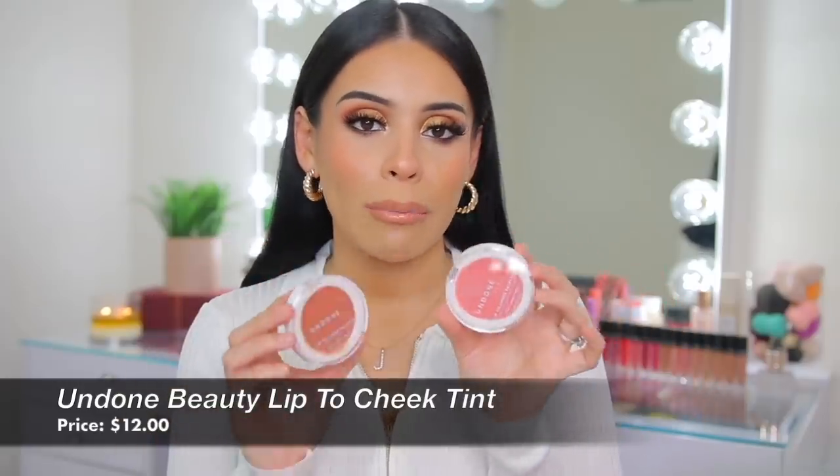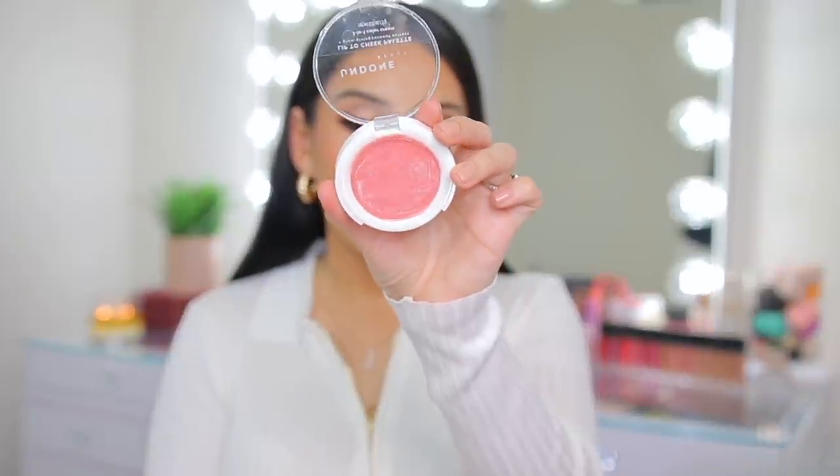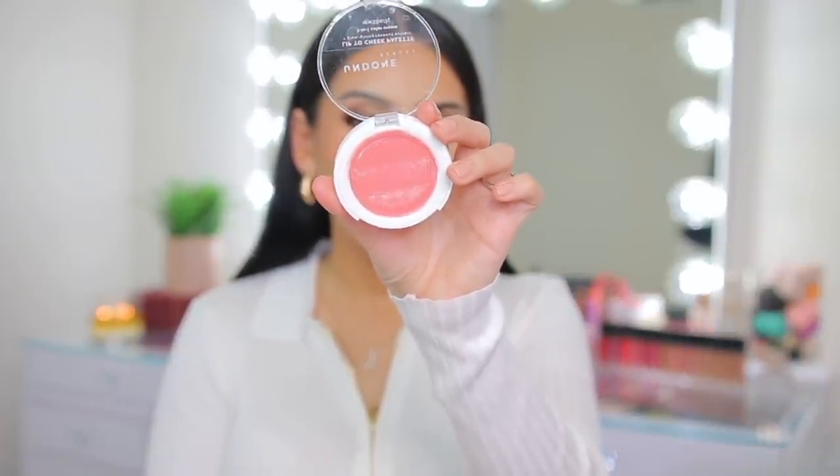Undone Beauty outdid themselves with their cream blushes — the Lip to Cheek Palettes. They have a really good shade range in cream products with lots of colors to choose from. Rosewood is what I'm wearing today — a bronzy, warm, stunning cream blush. The formula is very dewy, creamy, blendable, and just melts into the skin. The pigment is incredible. You only need to dip your brush in once for both cheeks. You can find Undone Beauty at Target or online. I also love the color Flair — a pretty pinky peach shade.